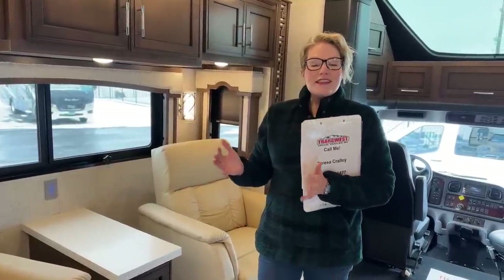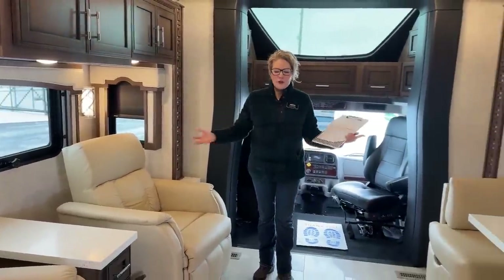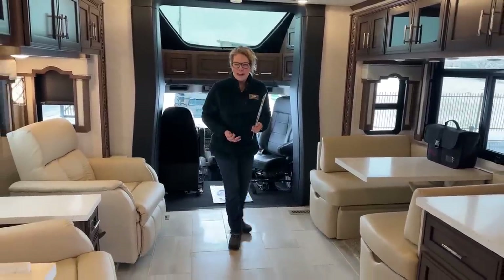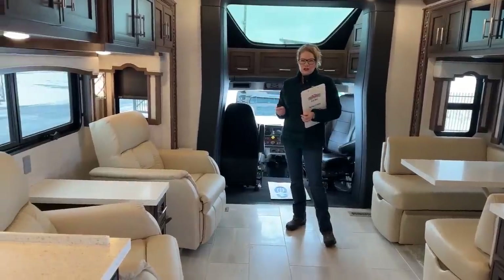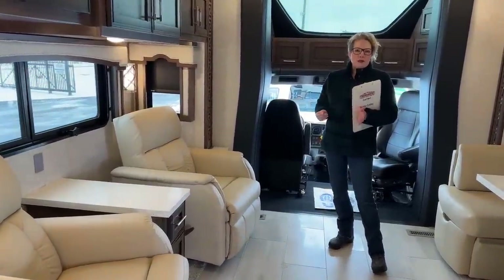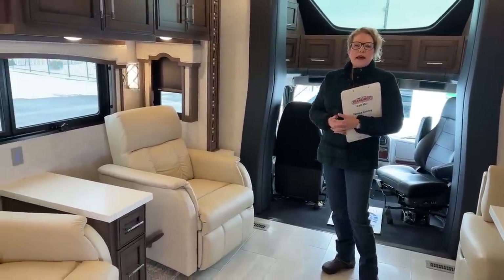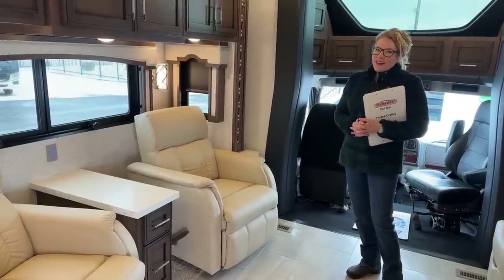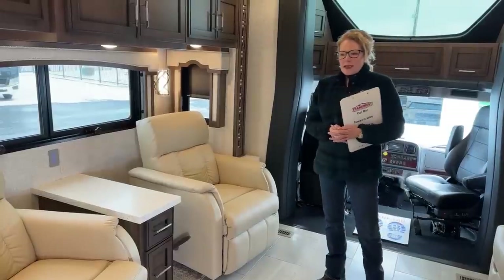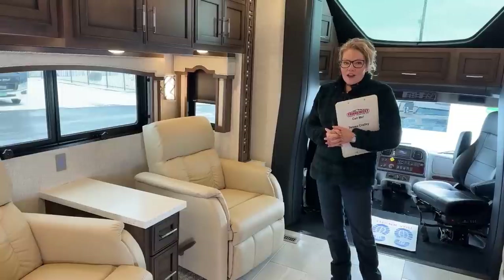Let's start in the living area. We do have opposing slides in here, so it makes for a really open living area. That's one thing that sets Newmar apart - they really build for a residential motorhome. It's not a camper. Yes, you can absolutely camp in this and they're built for off-grid boondocking, but you're going to be very comfortable and a little spoiled while you're in this motorhome. They do things that no one else does because it's more expensive and it's not required.